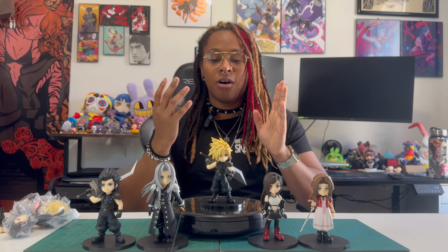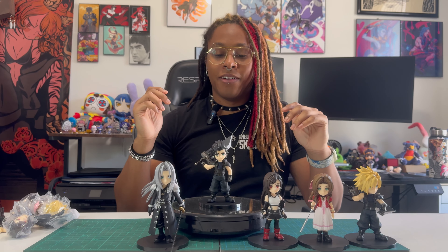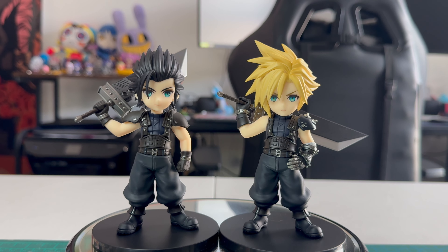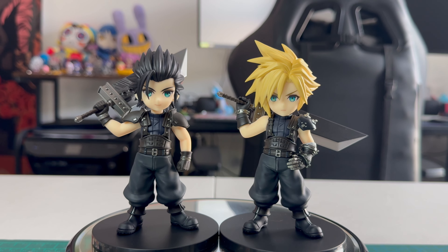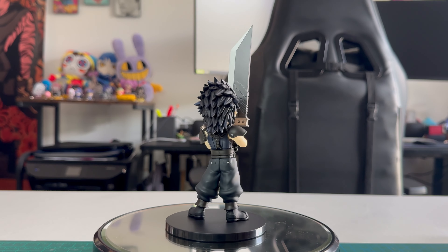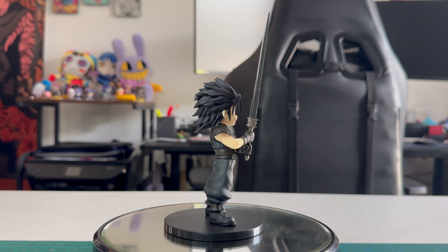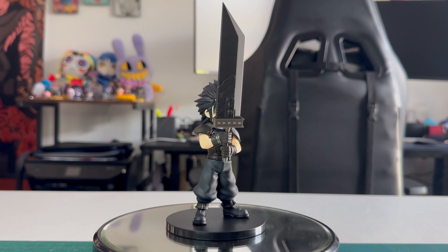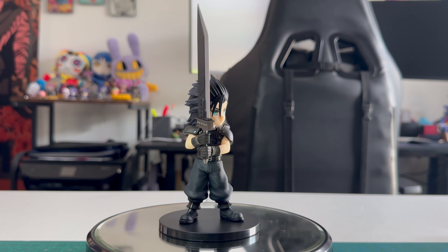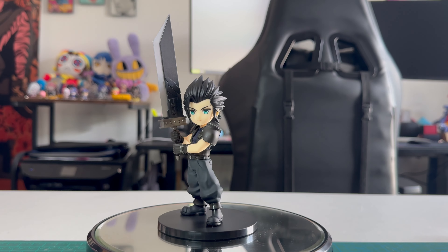Moving on to Zack — he's kind of the same deal as Cloud with a very detailed SOLDIER outfit, albeit slightly different; this is the more standardized SOLDIER outfit that foot soldiers would be wearing. Just like Cloud he has an extra face sculpt, his being more of a closing-eyes or focused expression, and his extra hand parts allow him to hold his sword vertically. So again, a pretty simple figure, not too different from Cloud essentially.